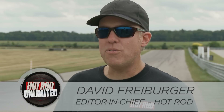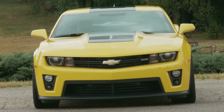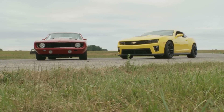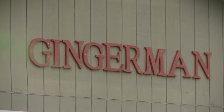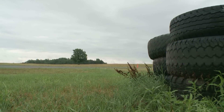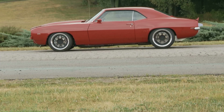On this episode of Hot Rod Unlimited, we're going to find out if the world's most badass '69 Camaro can outrun the world's most badass new Camaro. Today we're at Gingerman Raceway in South Haven, Michigan — a place where a lot of pro touring competitions go on and where OEs test their new cars. We have pro touring superhero Mark Stielow and his '69 Camaro called the Red Devil.